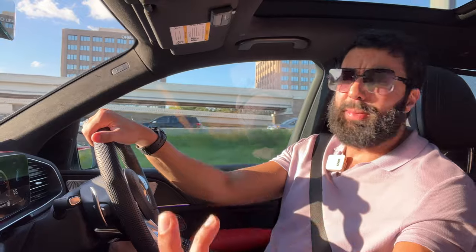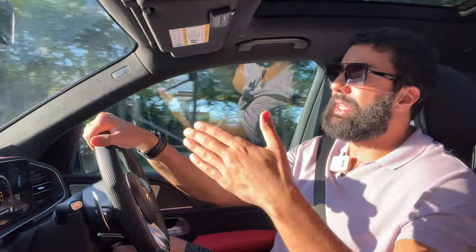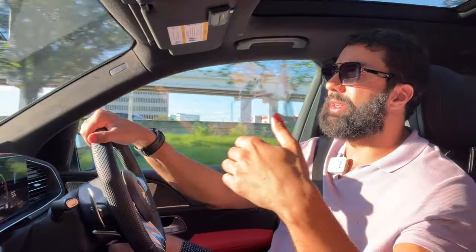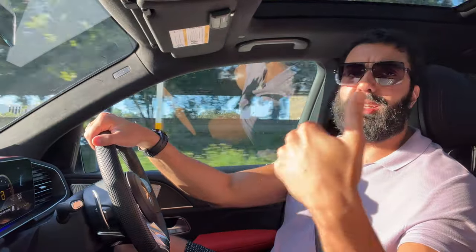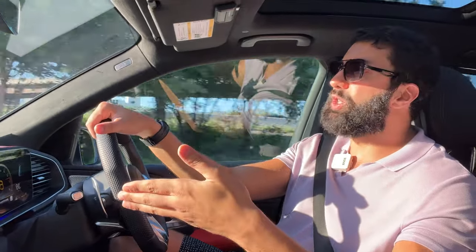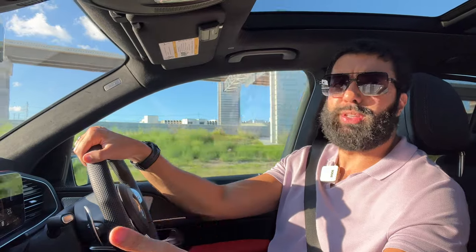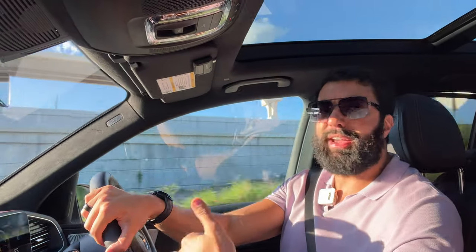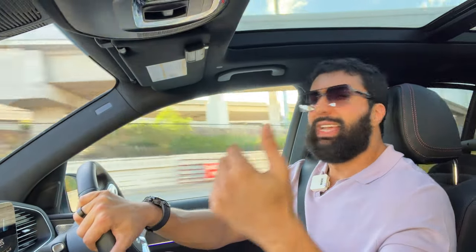At this price point, that throttle delay should not exist and really needs to be sorted out. Comparing to the Urus — another car I'm considering — in comfort the Urus handles throttle really well, and each mode up through sport gives progressively more aggression and faster response. In the GLE 53, comfort mode is almost dangerous unless you're cruising — you really have to switch to sport just to have proper throttle access.